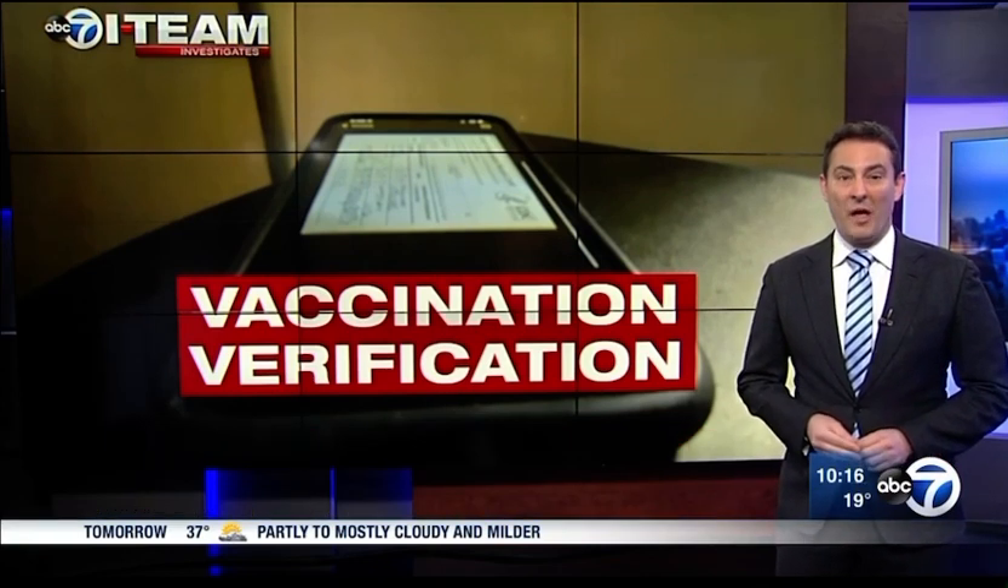Security experts say you should always research any platform before uploading your information. You can also just save the photo of your vaccination card as a favorite or save the photo to a note in your phone. More information on managing your vaccination card is available on ABC7 Chicago's website.